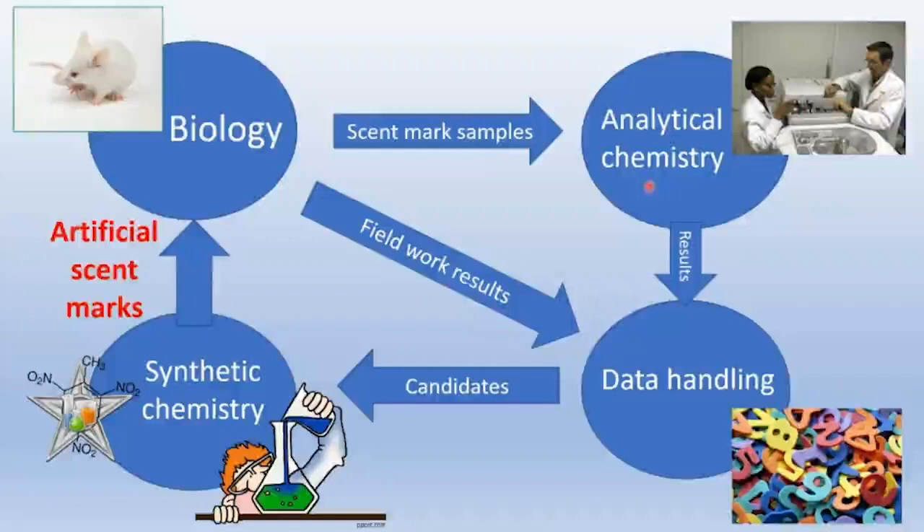The process is reasonably complex with multiple challenging steps. It is absolutely essential to start with an understanding of the biology of scent marking, because without that we cannot interpret results of any other steps. Having understood the biology, we collect scent mark samples, subject them to chemical analyses to determine their composition, integrate that data with fieldwork results, identify candidate compounds for synthetic chemistry, incorporate them into artificial scent marks, and test biologically in the field. This cycle is repeated as many times as necessary.